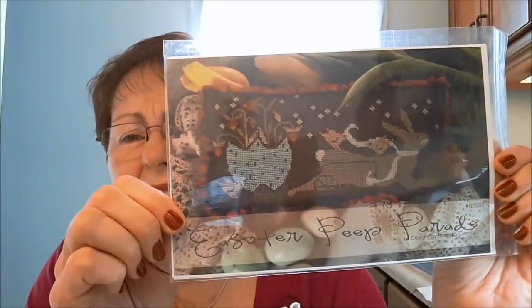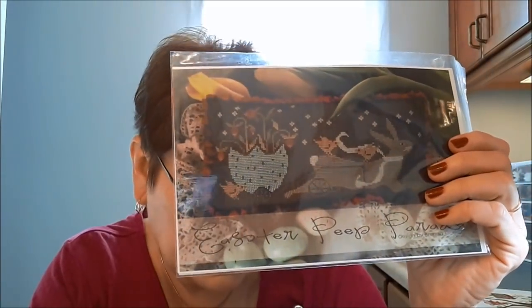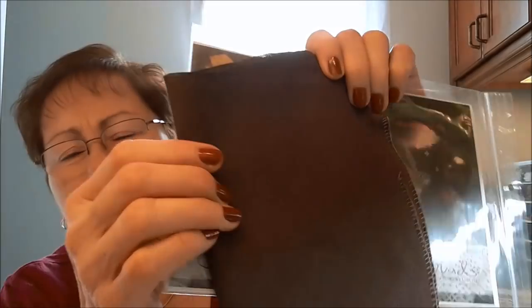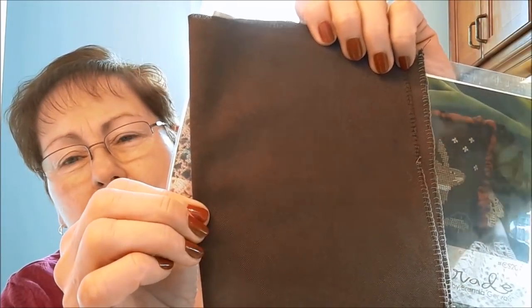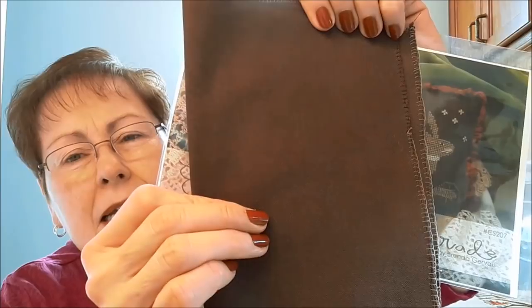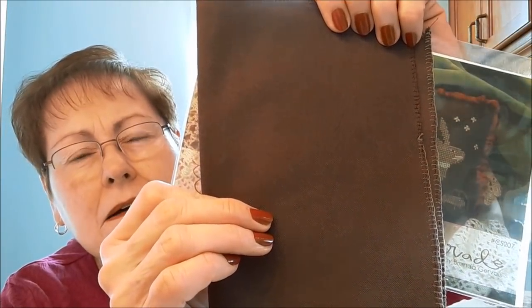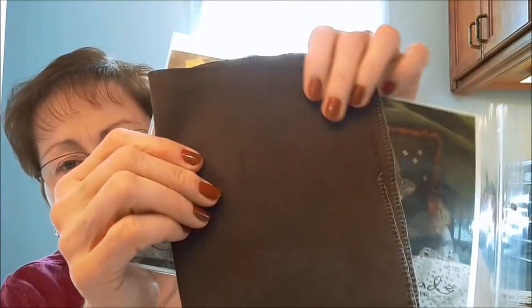That's the only thing I've got going right now. I've got some things I'm thinking about starting — some more spring pieces. There's a Brenda Gervais called Easter Peep Parade stitched on a dark fabric. I've got some 40 count fabric here that I dyed, but I'm not sure how that's going to work because it's awfully tight — it's an even weave 40 count Verdahl, and I believe it's a new Zweigart fabric. But it feels fabulous; it's very soft. So I'm thinking about starting that.